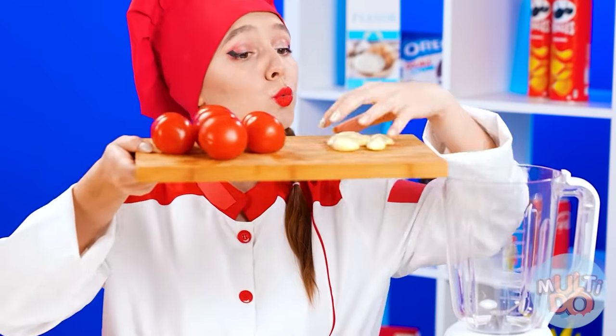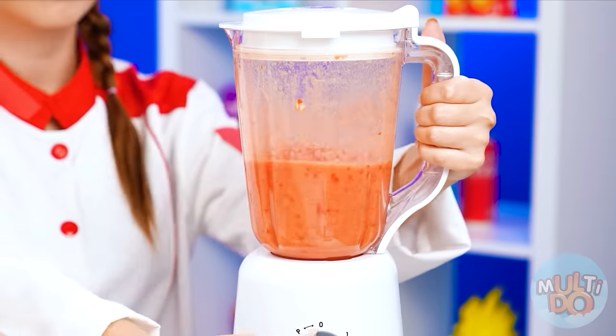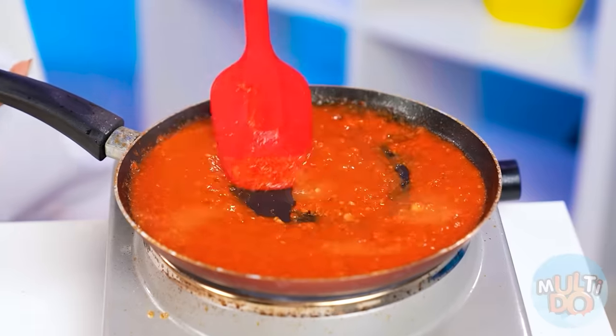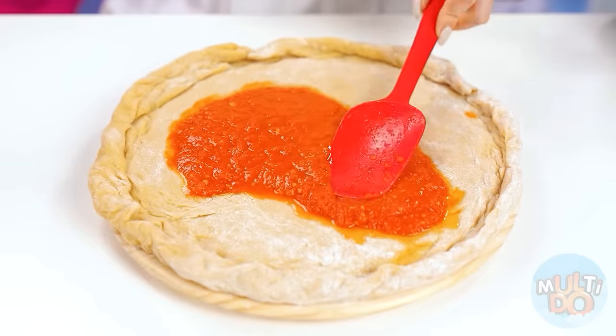I gotta agree with granny — sauce is really important. I think in the end I made a way cooler sauce than I thought. I really outdid myself. Just look at how delicious this tomato sauce is.